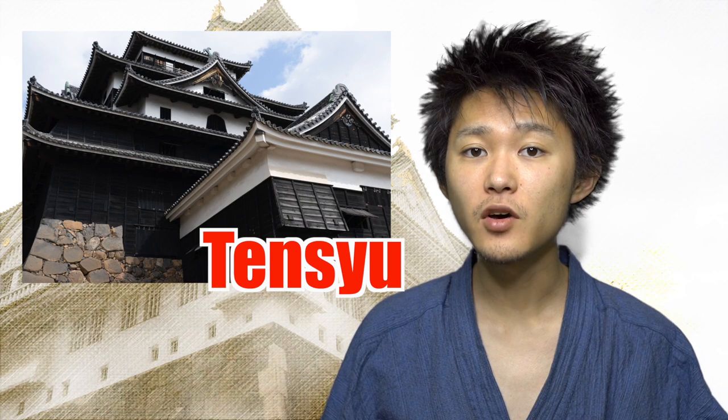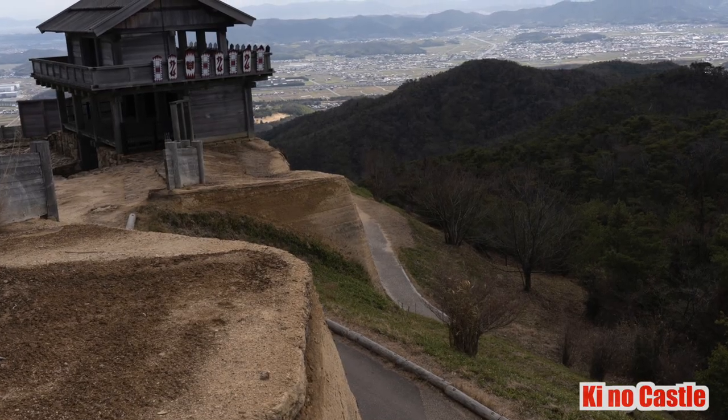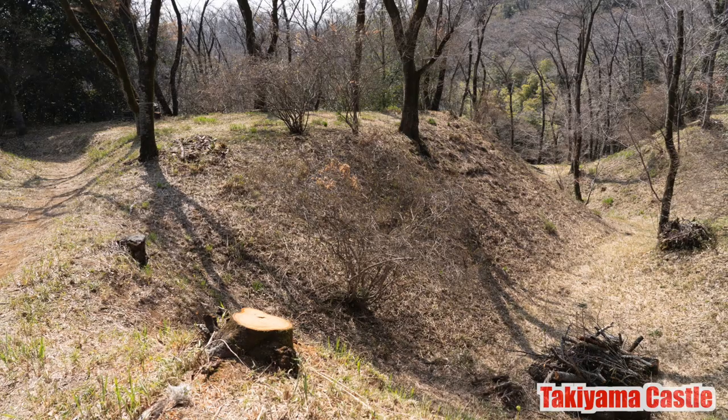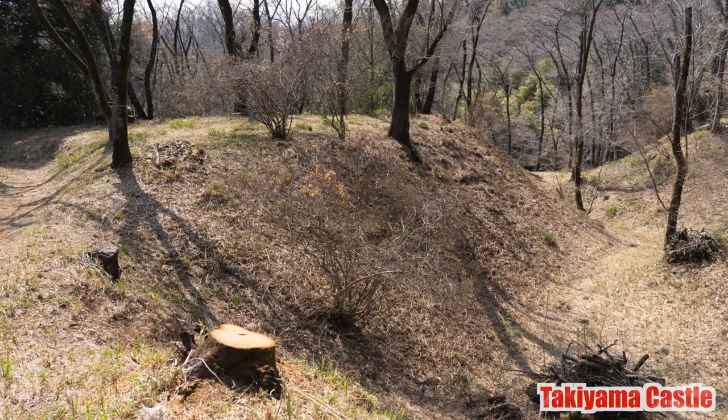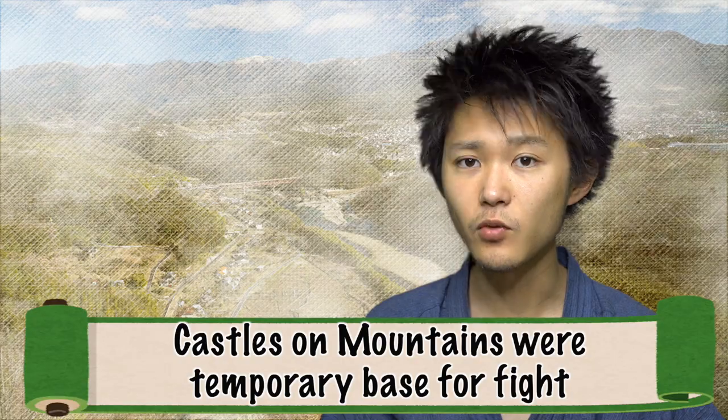Let's get back on track: Tenshu. Basically, it was not until the emergence of castles on hills that samurai started to build Tenshu. Castles on mountains tend to have no Tenshu, and the facilities are relatively simple — there is no such thing as a huge architecture, because a castle on a mountain used to be a temporary base for fighting.